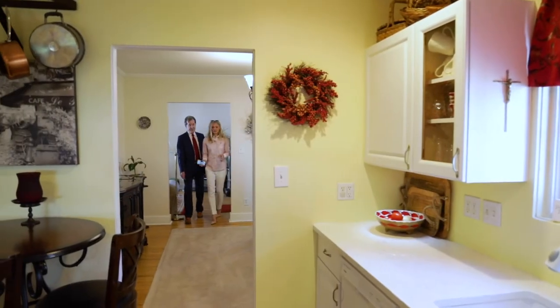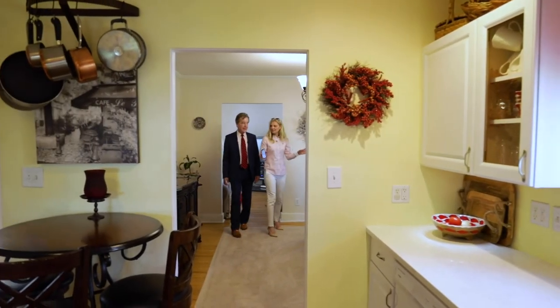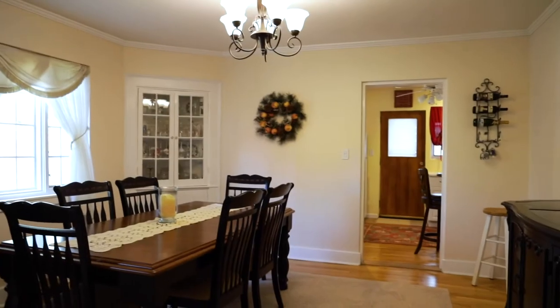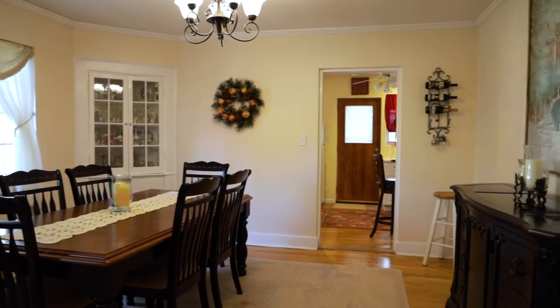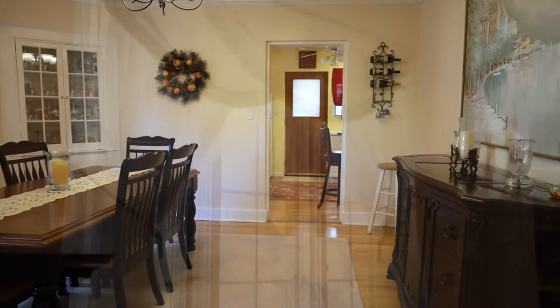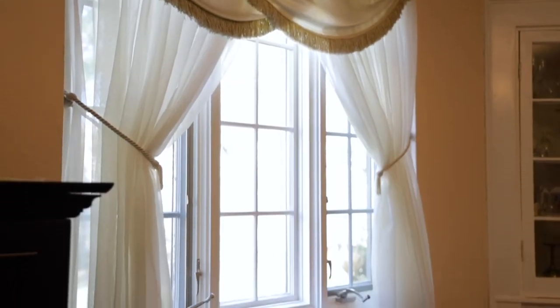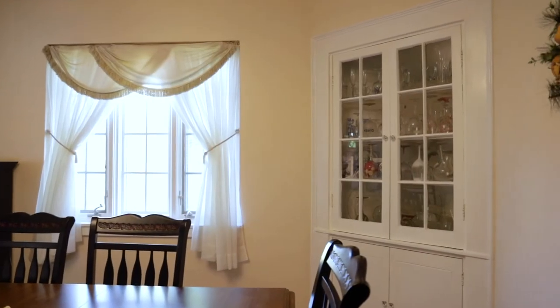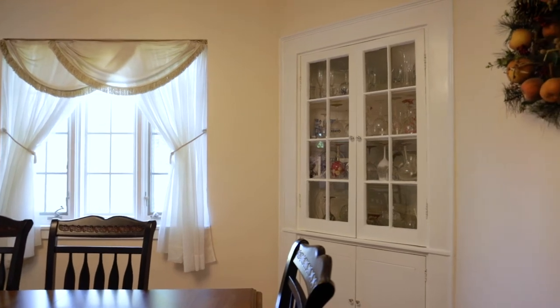From the living room into this very nice, large, formal dining room. New windows again. There's a built-in corner hutch — I love that in older houses, they have that. And that wasn't just put there; that was built there.